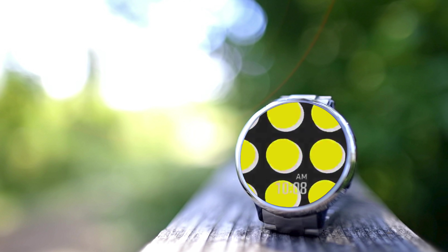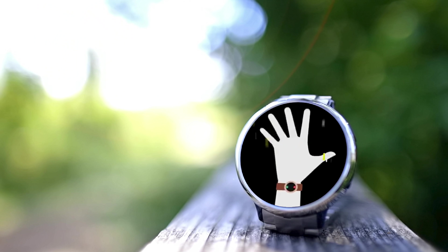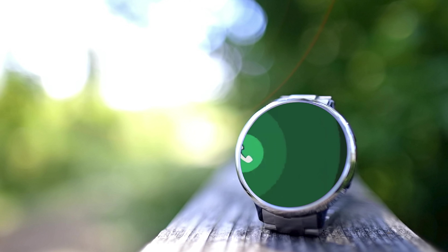We believe the Samsung Galaxy Watch 3 is set to become the hottest smartwatch of 2020. It's probably a very bold statement. However, in times like this, when the world is changing daily, we start to appreciate bold moves more and more.